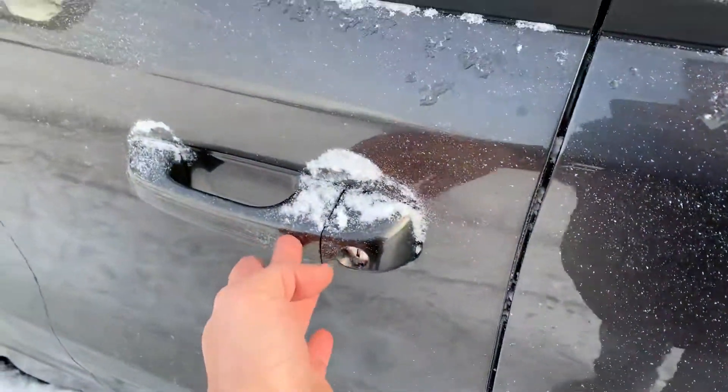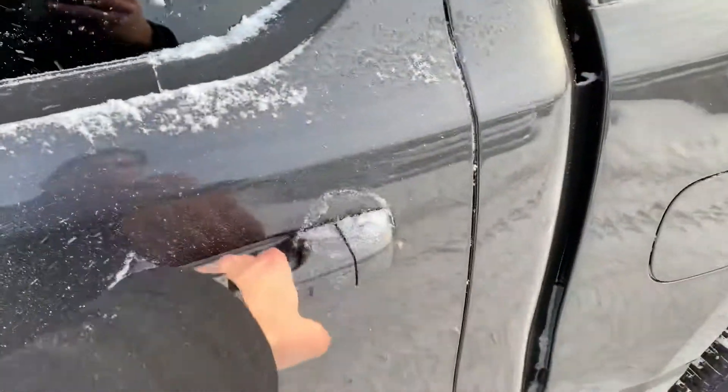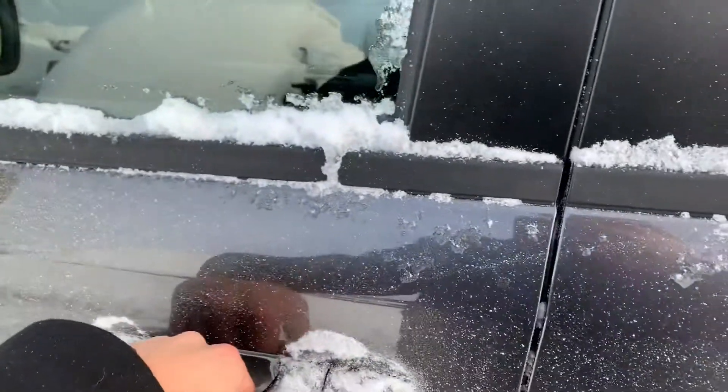The key fob stays in your pocket — all you do is push a button and it locks the entire truck up. Just walk up to it, put your hand in, and it unlocks.